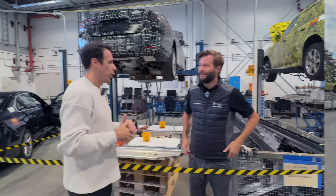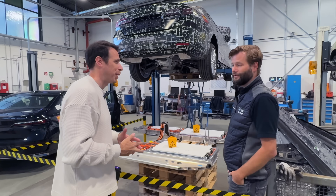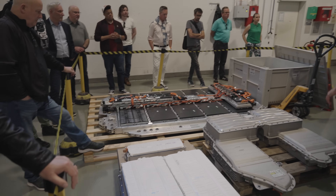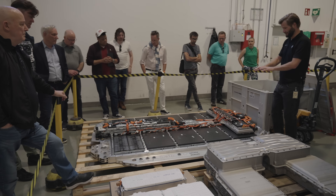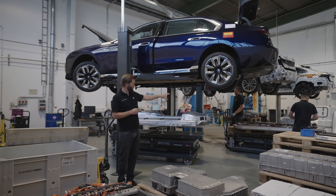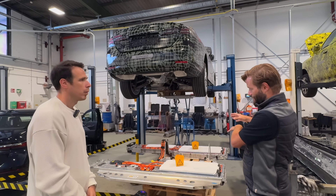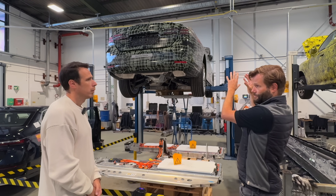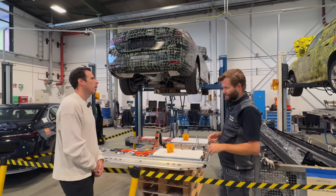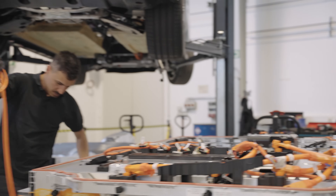So the second station in the process — I see a lot of plug-in hybrids and electric cars here, I'm assuming it has something to do with batteries. Exactly. This is the first step in the process for any car with a high voltage battery — it could be a plug-in hybrid or a battery electric vehicle. The main goal here is to separate the high voltage battery pack from the rest of the car, because afterwards any electric vehicle can be treated in the same way as a car with an internal combustion engine only.